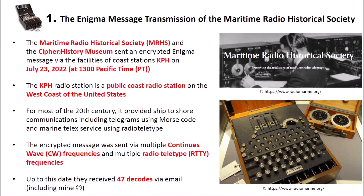The Maritime Radio Historical Society, abbreviated MRHS, and the Cipher History Museum sent an encrypted Enigma message via the facilities of the Coast Station KPH — a station on the west coast of the United States — on July 23rd, 2022, at around 13:00 Pacific time. The KPH radio station is a public coast radio station that for most of the 20th century provided ship-to-shore communications, including telegrams using Morse code and marine telex service using radio teletype. You can see a picture of the Maritime Radio Historical Society here on the right side, with an operator working at the radio station, and here on the lower part of the slide you can see an Enigma machine — such a machine was used to encrypt the transmitted message.